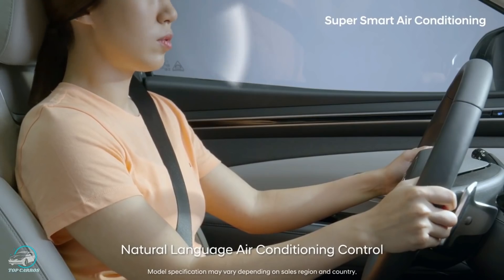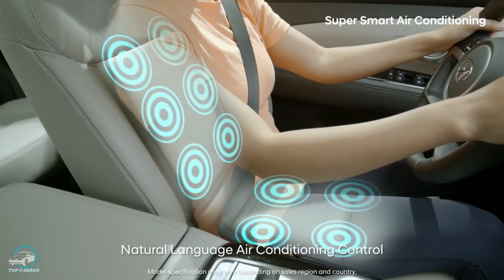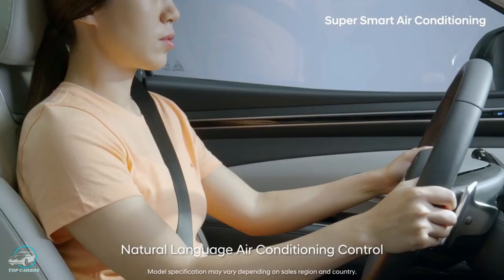Além disso, a nova função MultiCommand permite aos clientes aquecer o carro — incluindo o sistema de volante e aquecedor dos assentos — com um único comando de voz.